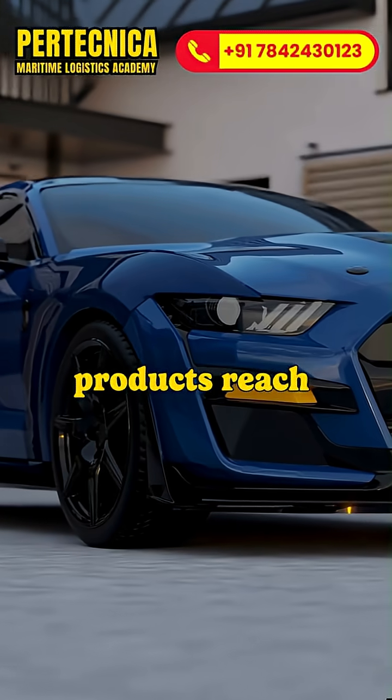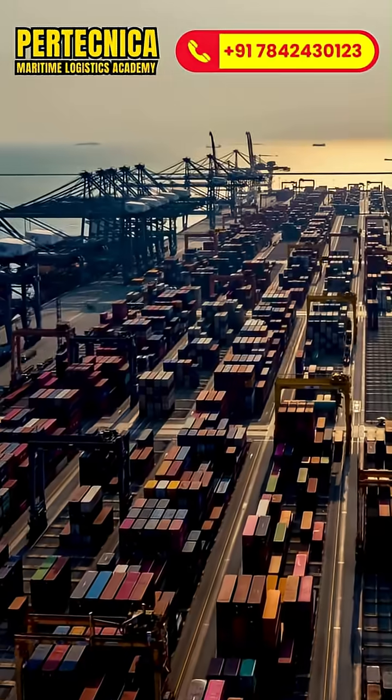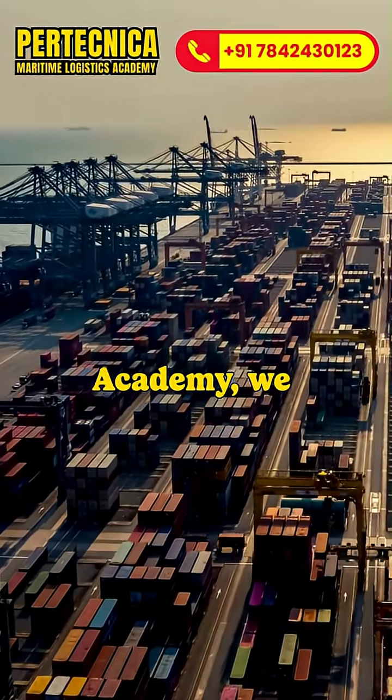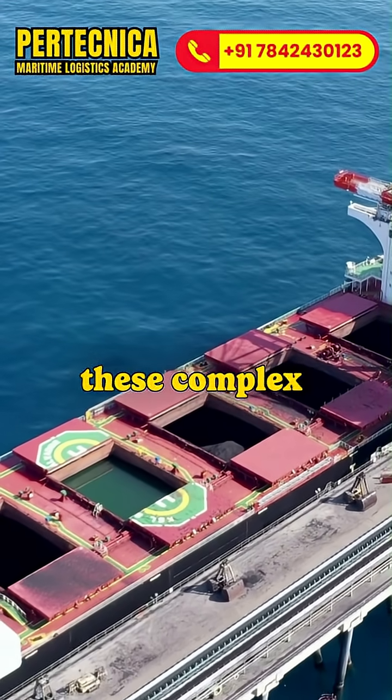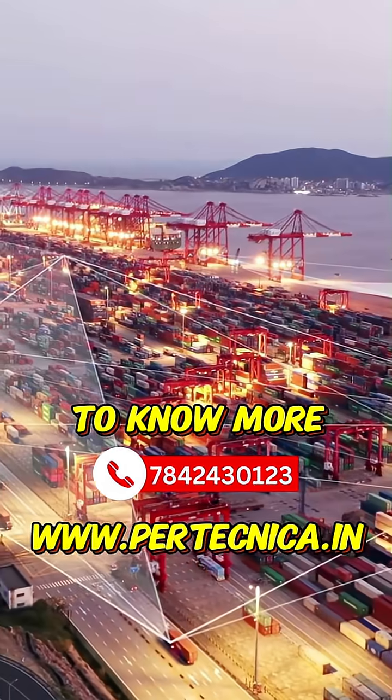Finally, the products reach us. At Pertechnica Maritime Logistics Academy, we train you in supply chain and logistics to manage these complex global networks. Join now!